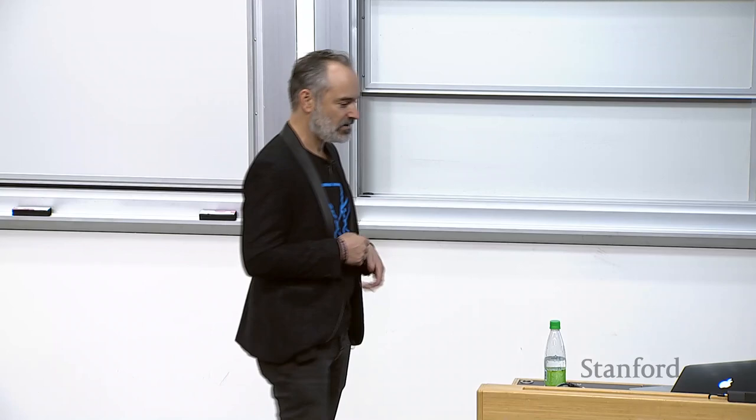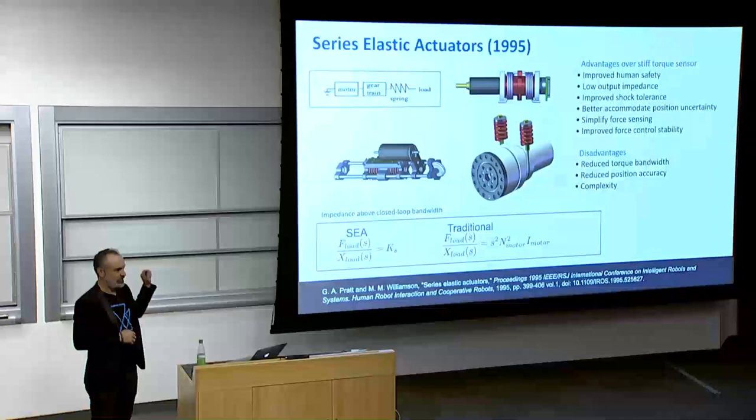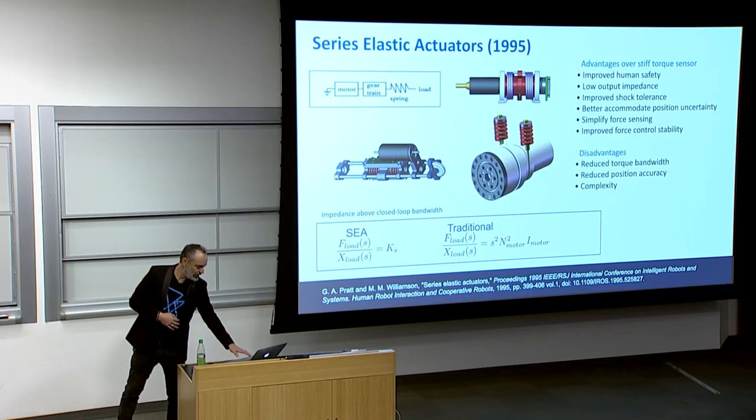I've done work over the years in safety, notably with series elastic actuators in all different types and variants. The main thing about this actuator, if you're not familiar, is it puts a spring in series with the gearbox. What that does is decouple the effect of inertia of the motor and gearbox winding up, so when it hits someone it lessens that impact. It has nice attributes but also disadvantages around complexity, force bandwidth, and position accuracy — there are tradeoffs, but they have found their way into commercial applications.